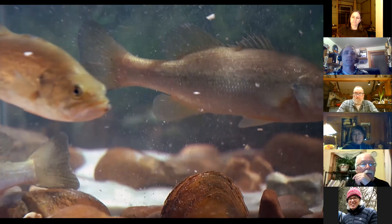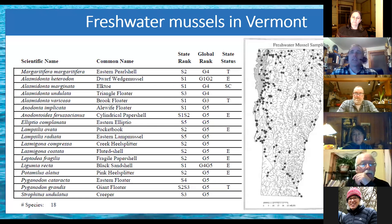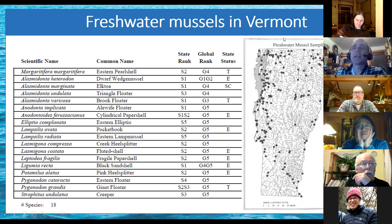That's kind of the basic biology of freshwater mussels. Where are they in Vermont? You can see the map here — this is from a 1995 study where they inventoried freshwater mussels throughout the state.